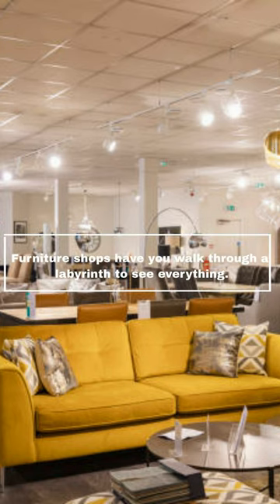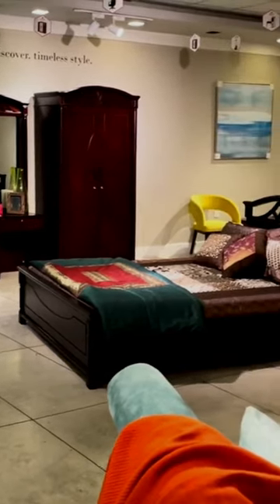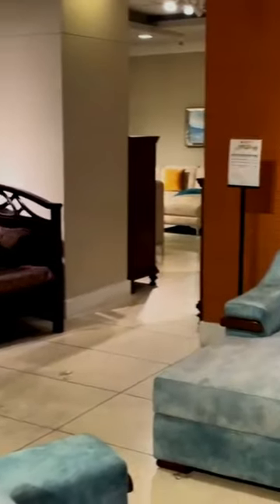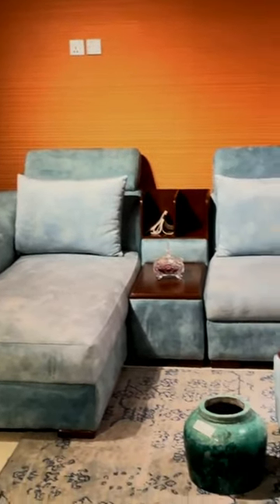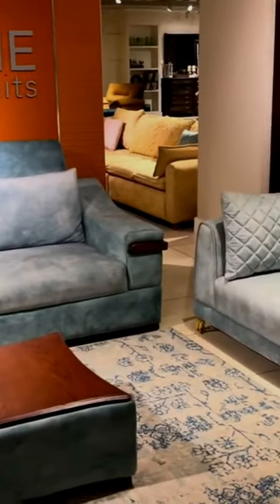Furniture shops have you walk through a labyrinth to see everything. IKEA is well known for selling furniture with unusual and complex instructions, which users almost always wind up assembling correctly after far too many hours and perhaps a few punched walls and flung allen wrenches.